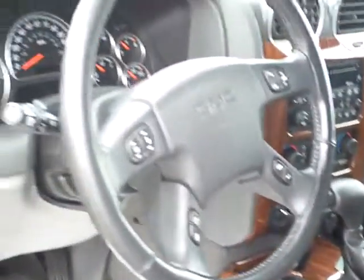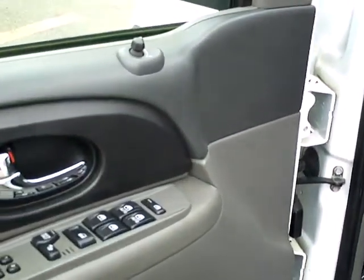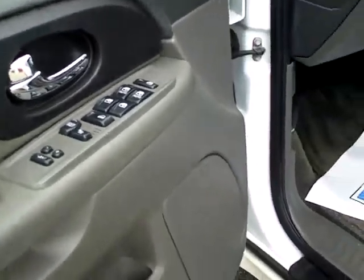The Mills Automotive Group has over 400 used cars and trucks available, including many that are factory certified. Power windows, power locks. It's an SLT model.